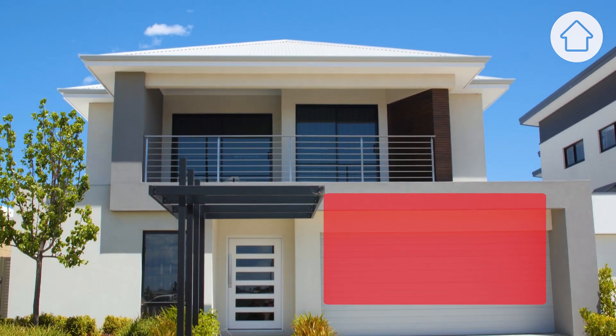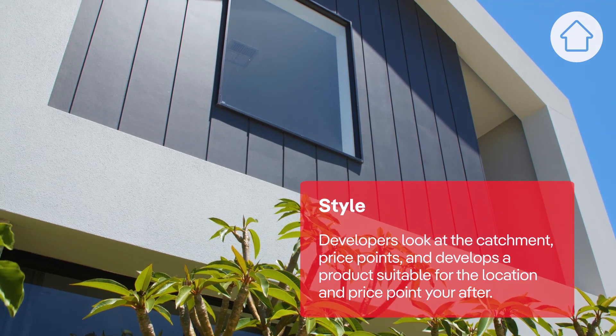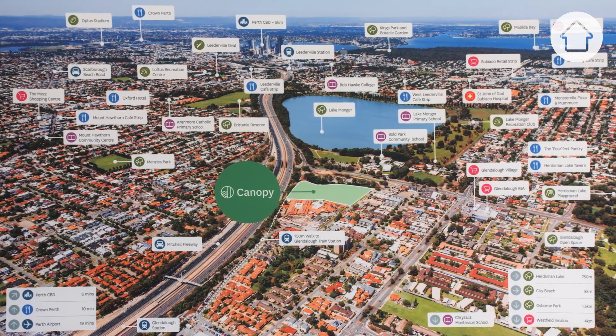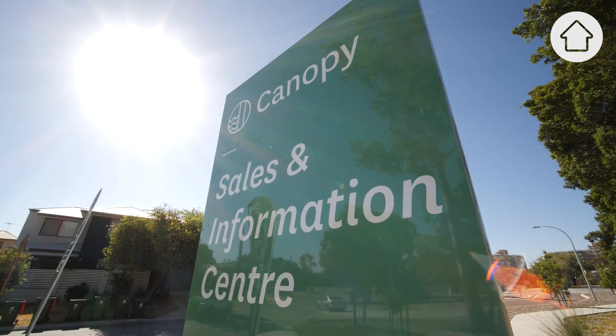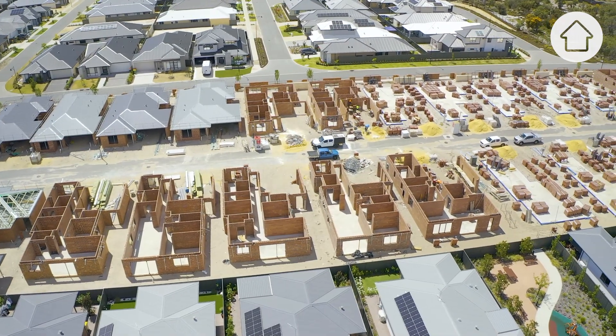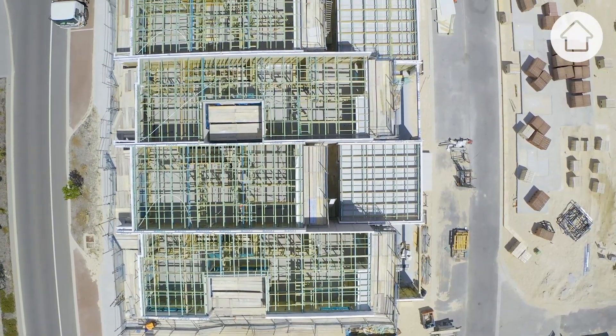The development builder normally looks at the catchment, looks at different price points, and develops the product they think is suitable for the location and the price points you're after. Canopy is a great example of product diversity — it has two and three storey, and two, three and four bedroom products available. There are 97 choices here at Canopy, and it really has a wide variety of price points and product types.